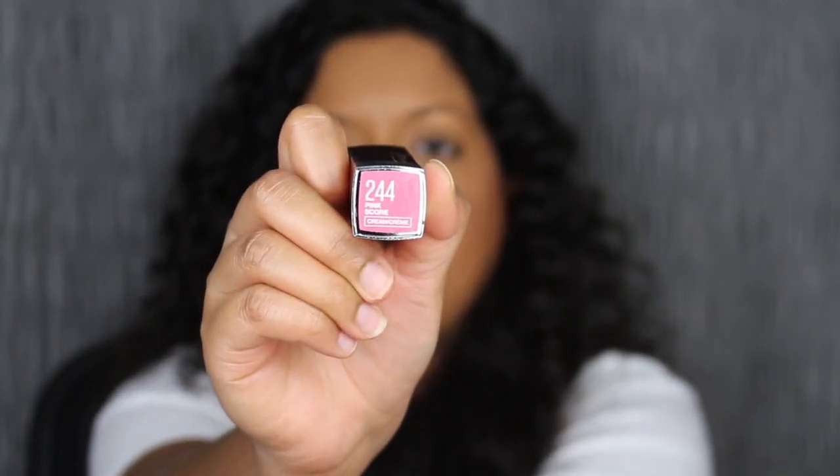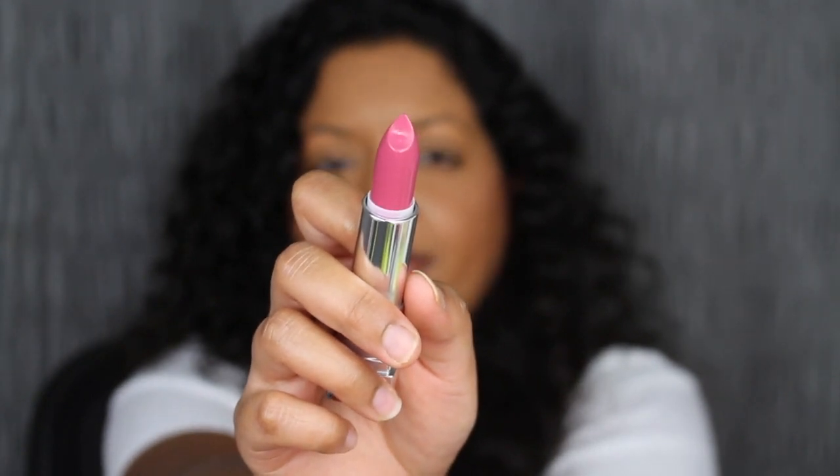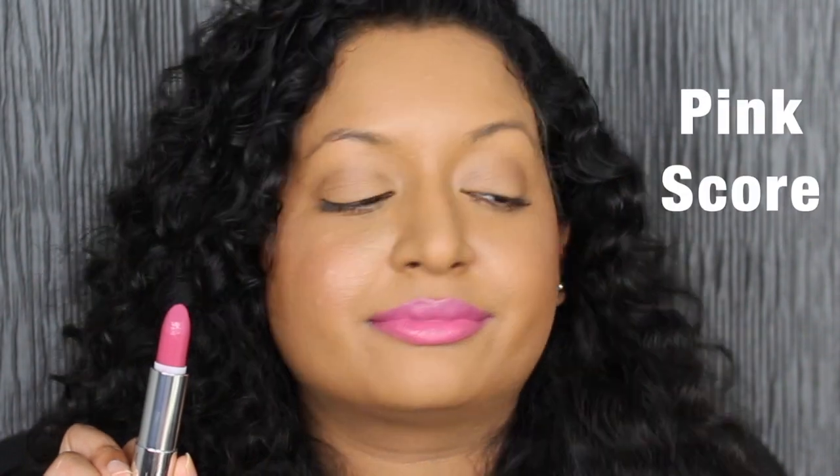The next shade is called 244 Pink Score. This shade looks better than the previous one, though I expected a little bit more pigment — you can still see my dark upper lip peeking through. I built up this shade and it looks gorgeous.